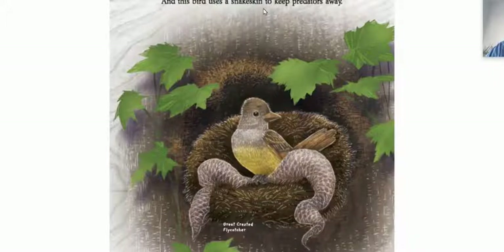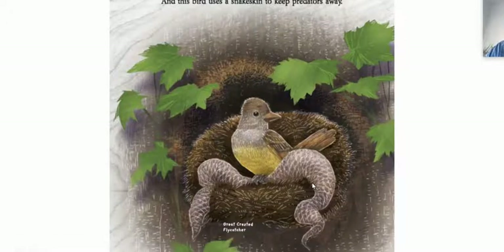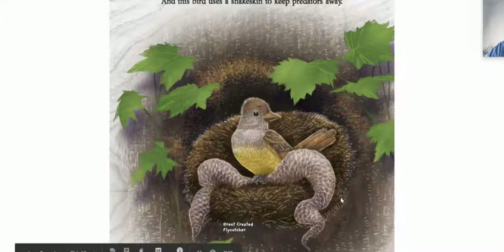And this bird uses a snake skin to keep predators away — the great crested flycatcher. Oh, that's interesting. Last week we just briefly went over and introduced snakes, and so they shed their skin. And so this looks like the skin of the snake.